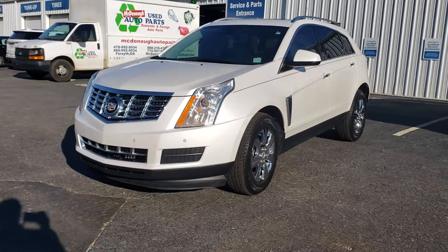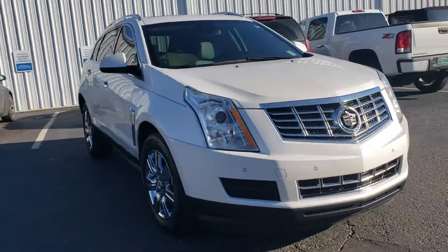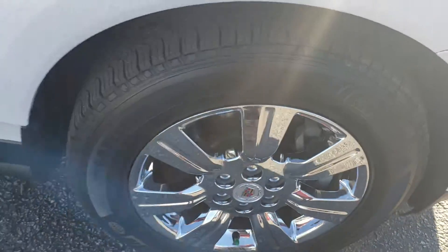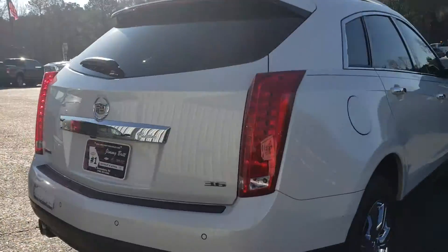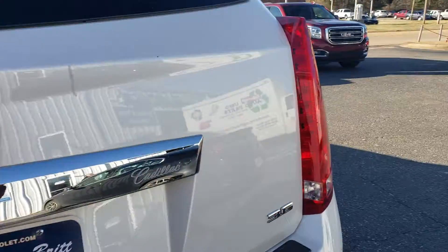This is the Cadillac SRX, freshly traded in. My service department is doing a lot of work to it — when I say work, I mean we recondition all our vehicles. They just put new Michelin tires on it, and I think they're replacing the headlights. All vehicles that we get traded in, we make sure that they're mechanically sound, and if they need anything, we get it done.